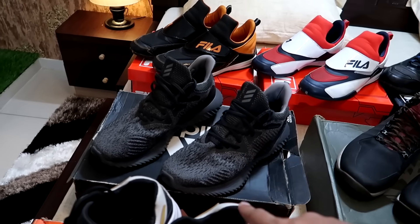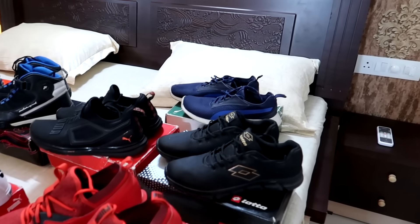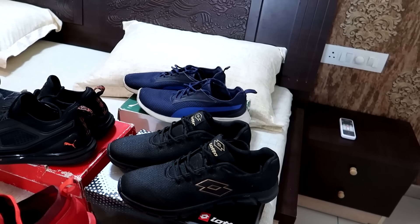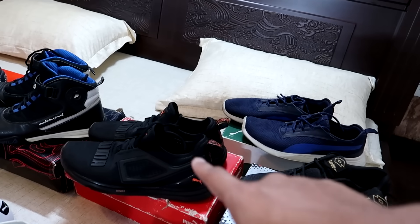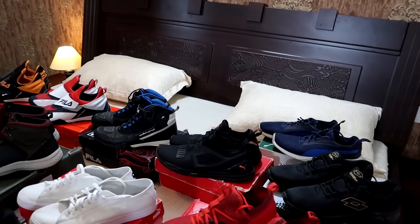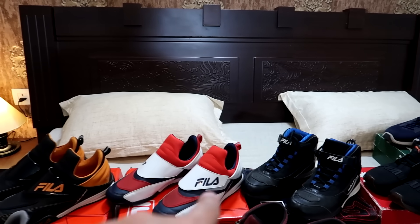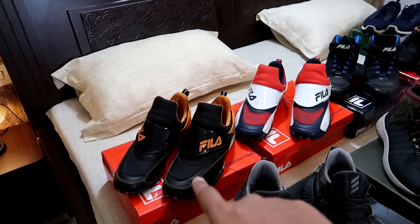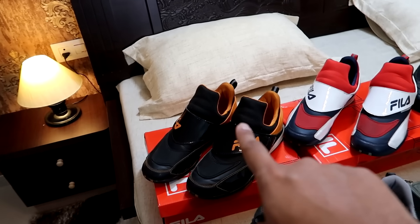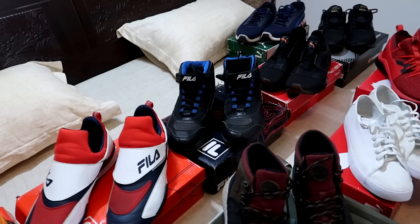Then this is Adidas Alpha Bounce. Now we are going to the fourth row. This is Lotto — I don't know the exact name but it is a sports shoe. Then this is Puma Ignite Series shoes — these shoes are best for running. Then there are three shoes here — these are riding shoes. Only the color is different: one is black and orange, one is blue, white and red. This is my favorite.